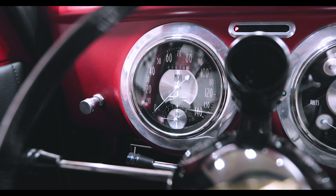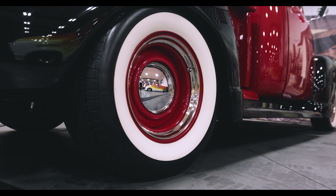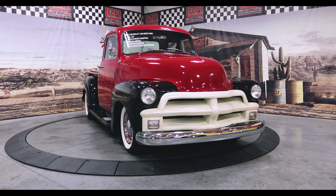It'll be hard to wipe the grin off your face whenever you're around this sensational 3100. Black vinyl covers the bench seat, door cards, and headliner, creating a luxurious vibe enhanced with a classic tilt steering wheel, chrome trim, and modern stereo.